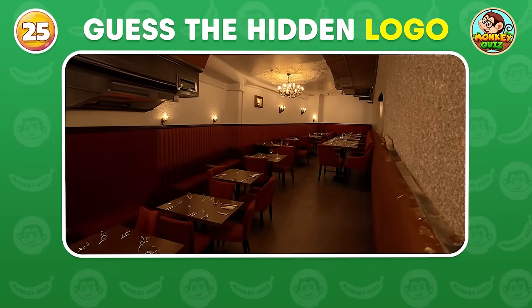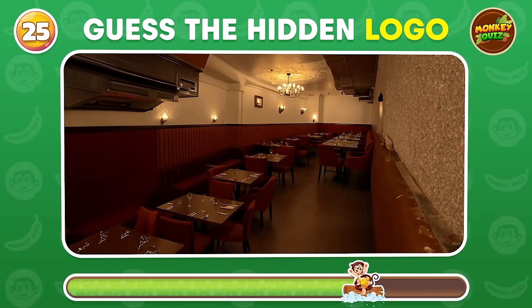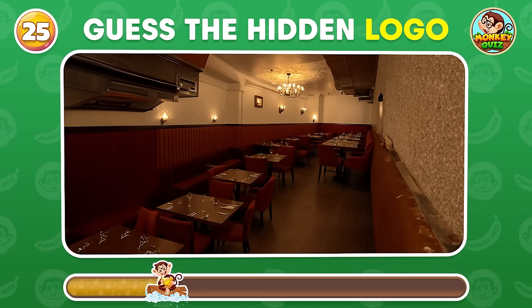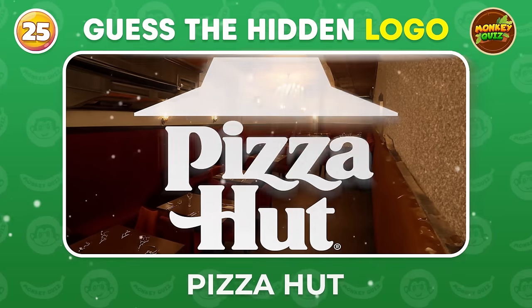What logo is hiding in this picture? Pizza Hut!